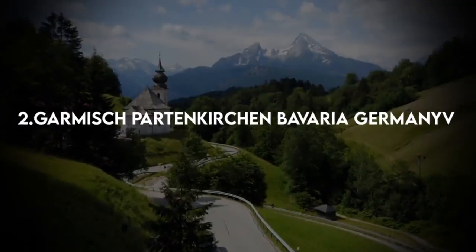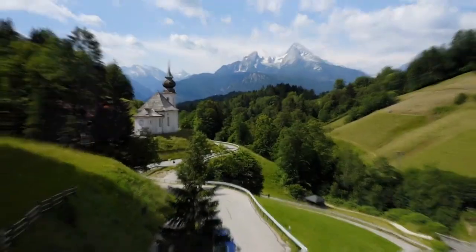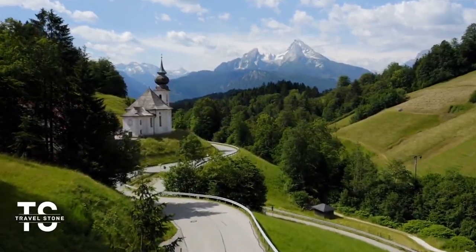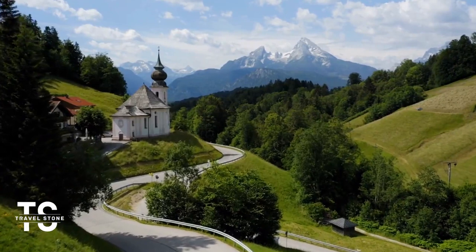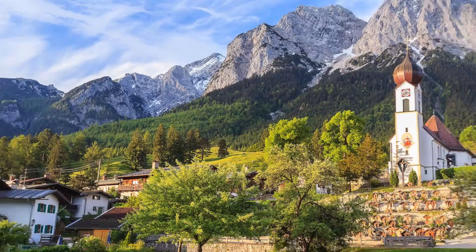2. Garmisch-Partenkirchen, Bavaria, Germany. Garmisch-Partenkirchen is an enchanting Bavarian mountain resort town just 80 minutes by train from Munich. Once two separate towns, one Roman and the other Teutonic, the 1936 Winter Olympics forced them to combine, though the two sides still have distinct personalities.